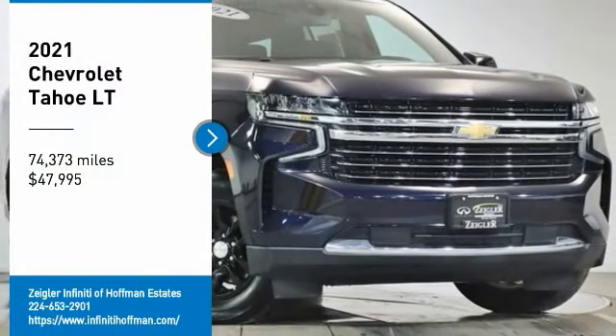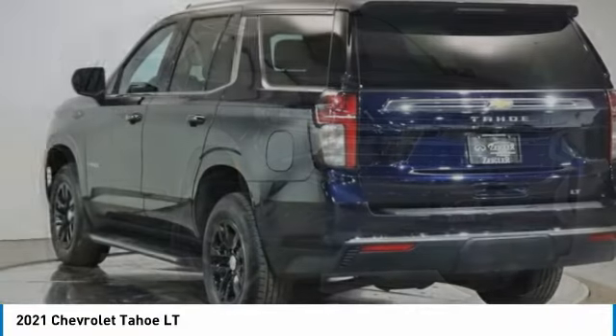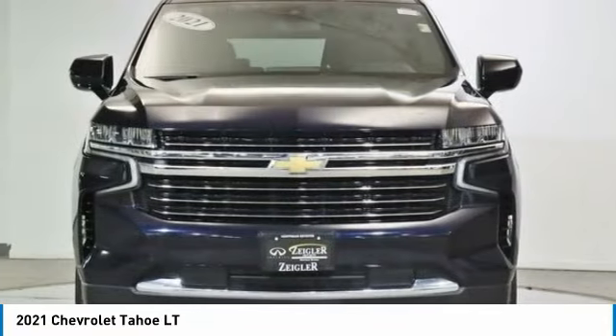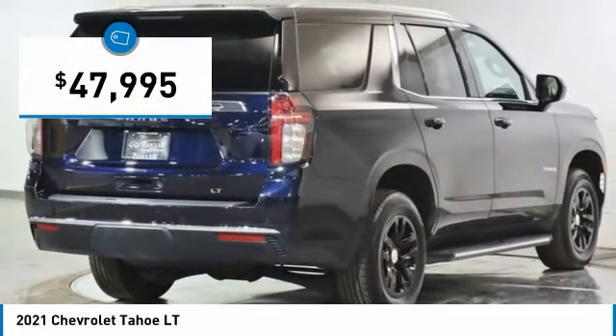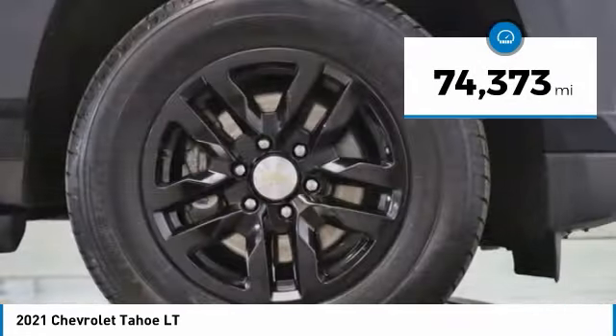Take a ride in the 2021 Tahoe. Tahoe has been the best-selling sports utility vehicle, accounting annually for more than 25% of all full-size SUV registrations in the United States, and is priced below $50,000. This vehicle has less than 75,000 miles.